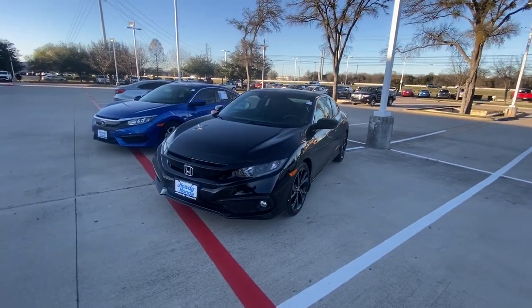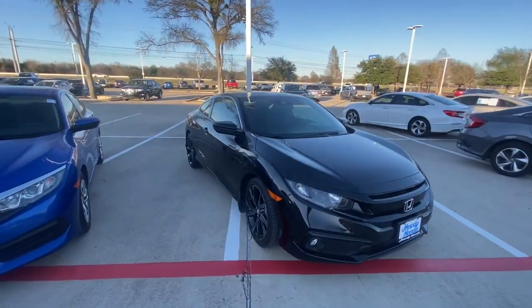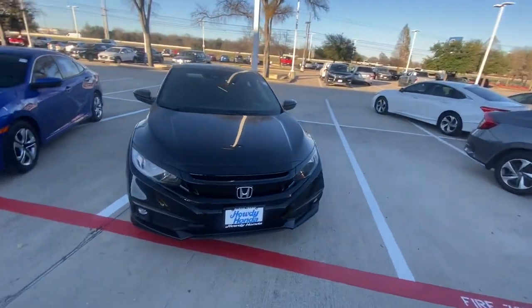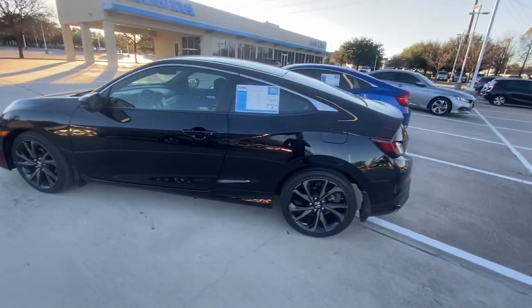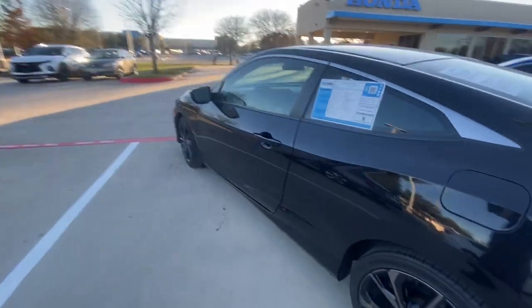Hello, this is Jake from Howdy Honda. I just wanted to do a quick review video on this specific vehicle that you inquired about, which is a 2019 Honda Civic. Just for your better understanding of what condition it is in, I will do a quick video to show you how it looks from the back, and we're gonna check inside.